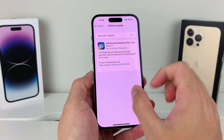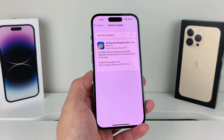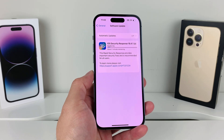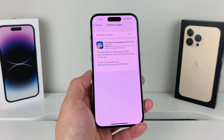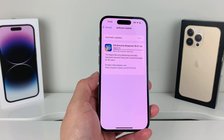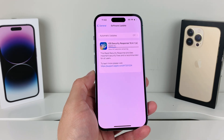If you get an error saying 'unable to update' or 'unable to verify the update,' you may need to keep trying throughout the day. When it was first released, many users reported being unable to verify the security update. This is because when it rolls out, everyone tries to download it over the air via Wi-Fi or cellular at once, which can jam Apple's servers. If you're still not seeing it, you can also update through iTunes or Finder on a Mac.